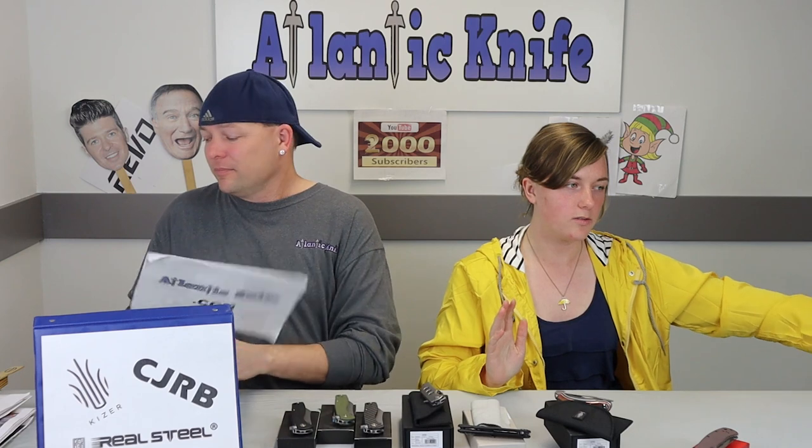You can have your own Assassin for the low low price of $159. My wife should know what to get me for Christmas.